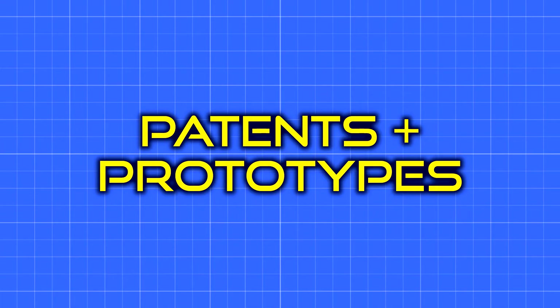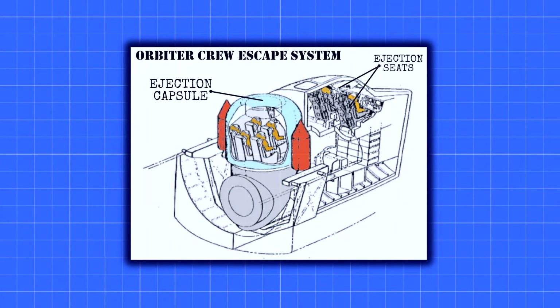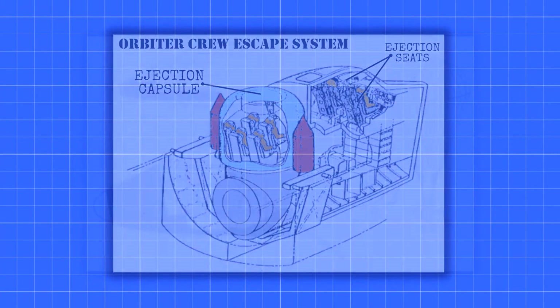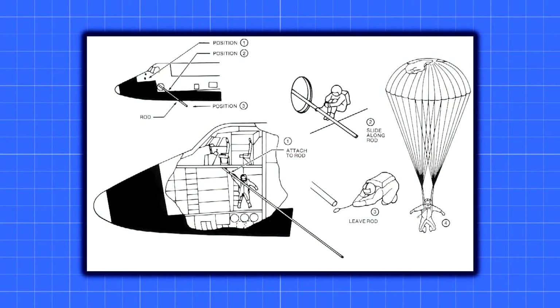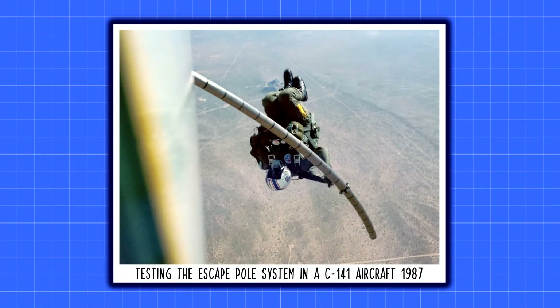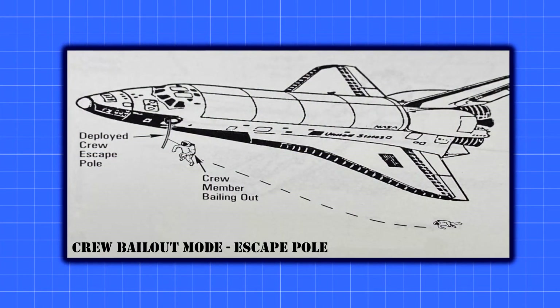For the final section, we look at some crazy bailout methods that were either designed for very specific situations or never made it past the prototype phase. The Challenger explosion really pushed NASA to develop some way for the crew to leave an aborted launch. Both the crew capsule and tractor rocket system were considered, but in the end, the answer ended up being a long, curved pole — these rocket scientists basically came up with something slightly better than a slide. Sliding down the telescoping pole on a tether allowed astronauts to exit cleanly and stay clear of the wings and tail of the shuttle.